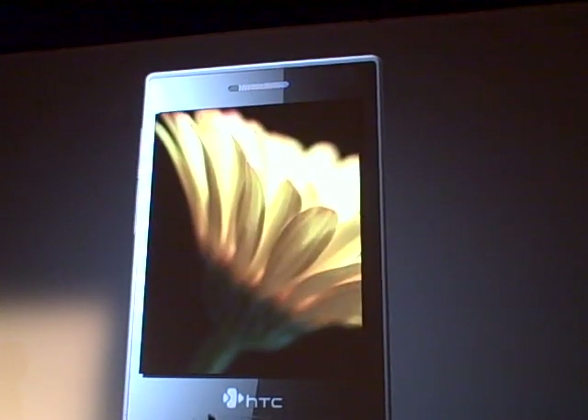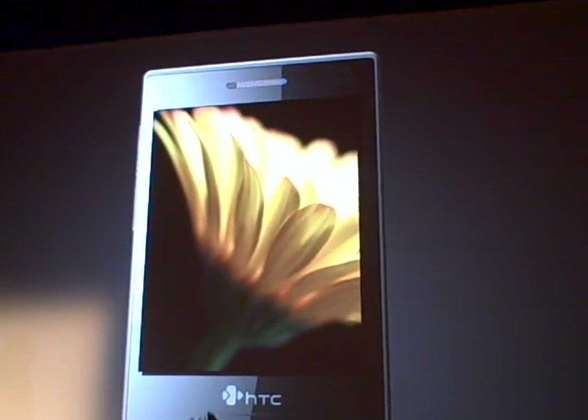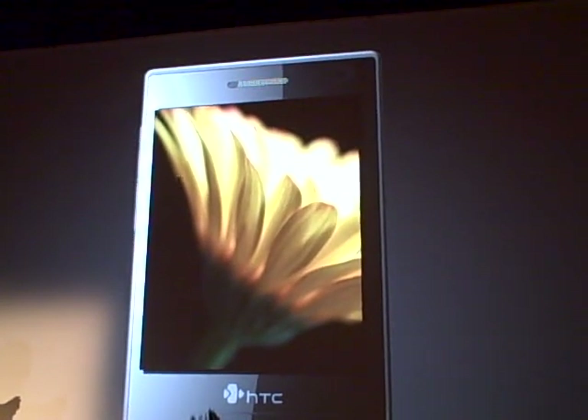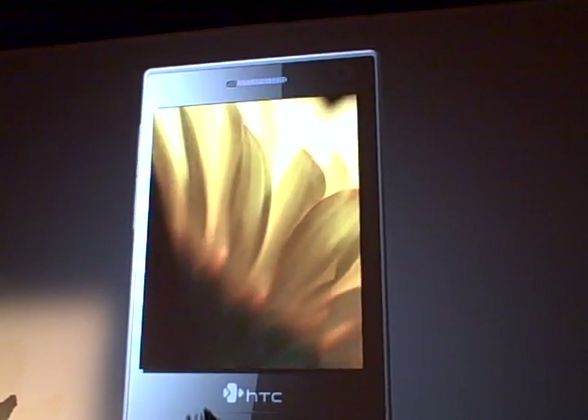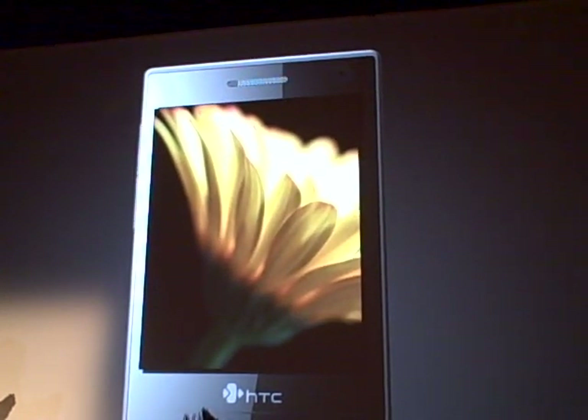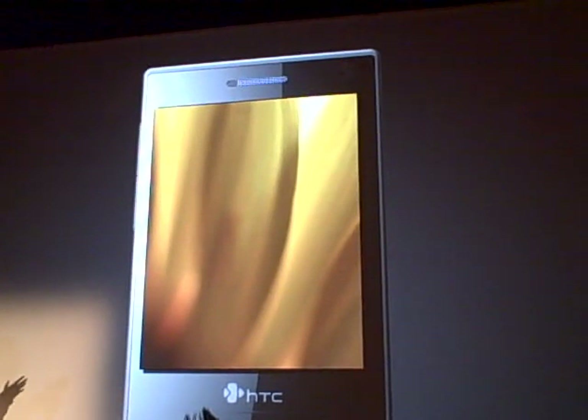You can touch a photograph and view it in full screen, or simply move along on the HTC Navi and zoom in and out of the content — in this case, a photograph. Look at that beautiful display.